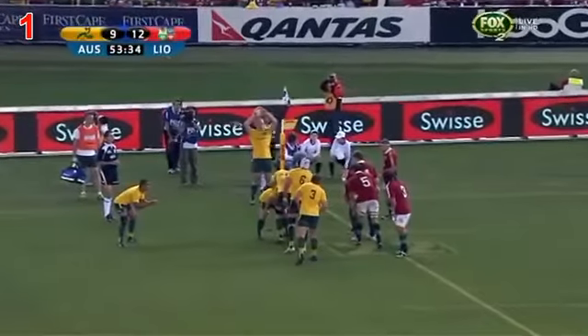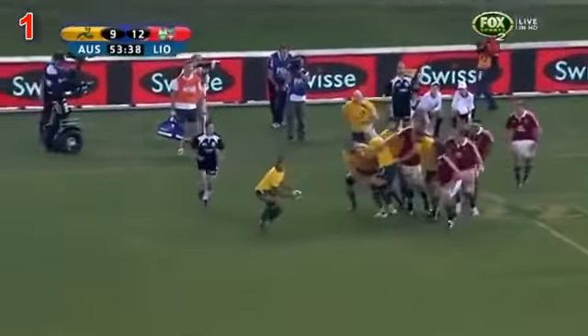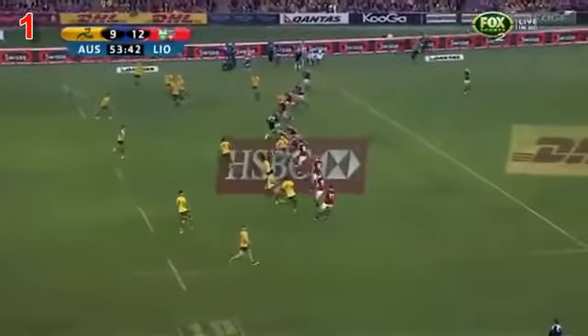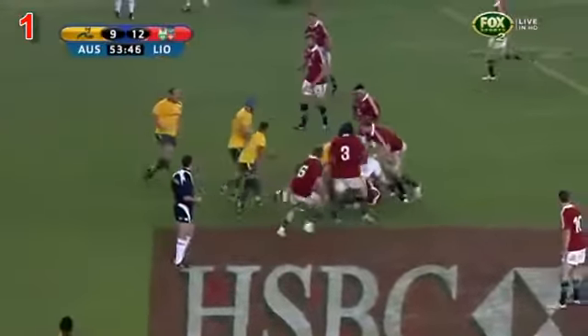Connor Murray from the lineout — they do no one to get here, a collar pops it out to the keeper, trying to work it and get a flow into play.